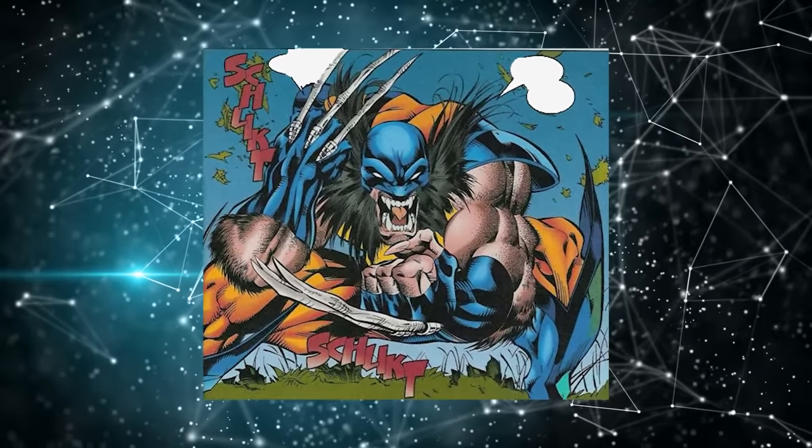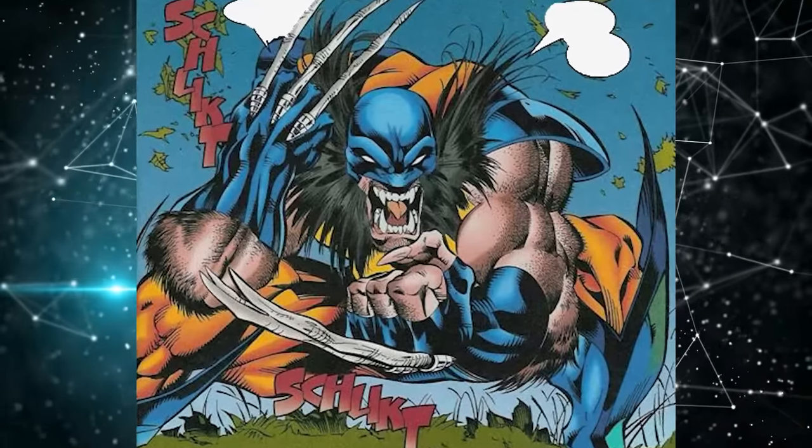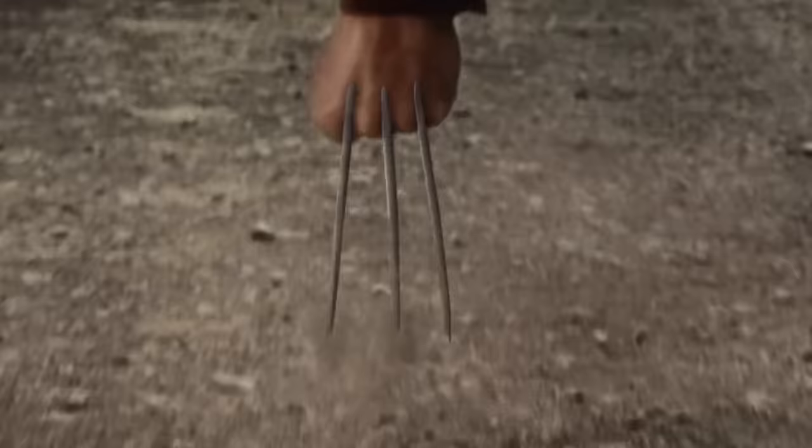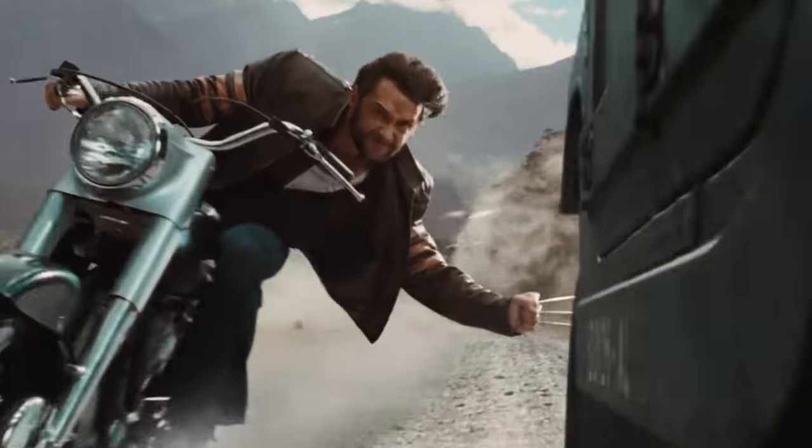Without adamantium, wolverine slowly started transforming into a vicious animal without any sense of judgment — his appearance resembled an overgrown mutated lion without a nose, and this animalistic form threatened all friends and foes alike. Fans did not like this version, as wolverine's human nature adds all the charisma to the character, so this version was later removed and wolverine appeared in his human form without further explanation.